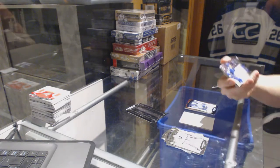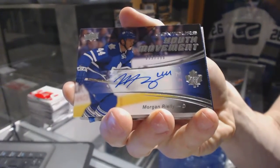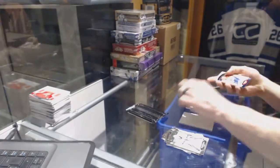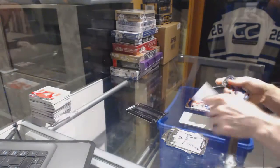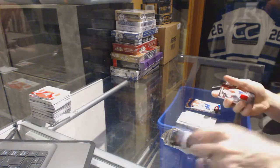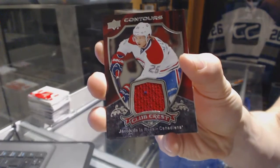We've got a Youth Movement Autograph, number 399 for the Toronto Maple Leafs, Morgan Riley. And a Blue Apparel, number 499 for the Florida Panthers, Nick Bukestad. And a Club Crest jersey for the Montreal Canadiens, Jacob Delarose.